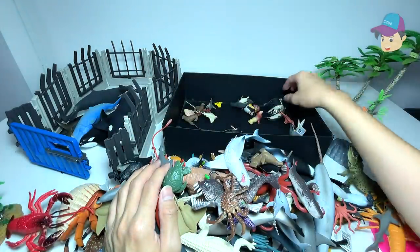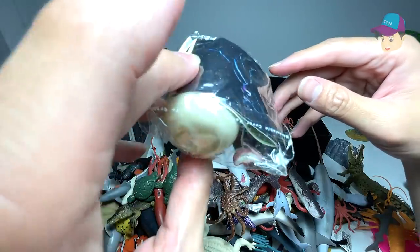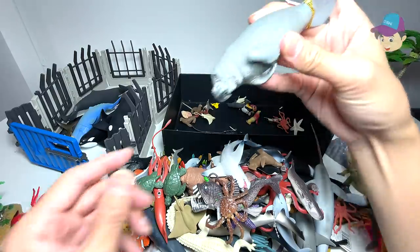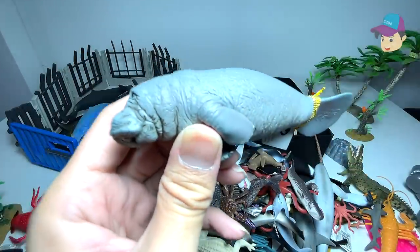And this is another turtle. And we have a manatee. Let's try a manatee.